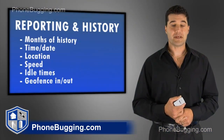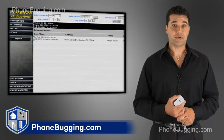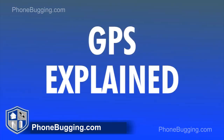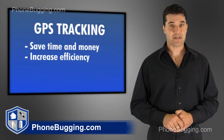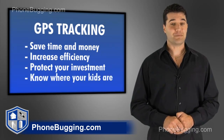From the time you turn your vehicle's GPS on to the time you turn it off, your GPS will store all your vehicle movement data, which can easily be viewed on your home computer at your leisure. You can save time, money, increase your efficiency, protect your investment, and know where your kids are — all by using a GPS tracking system.